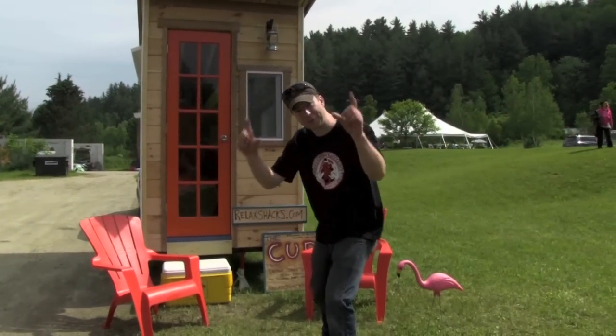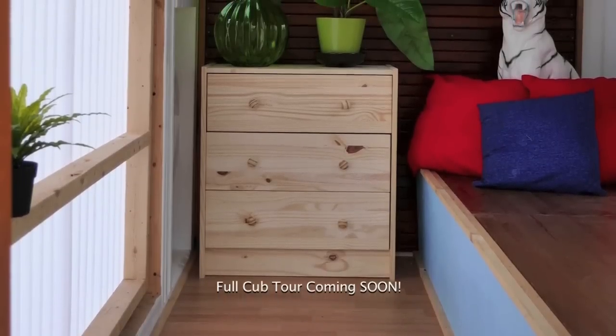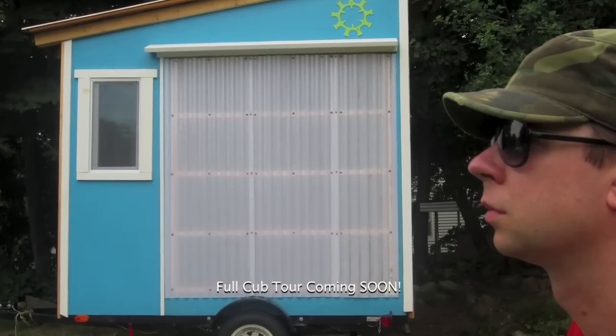By the way, keeping in the theme of tiny, today's interview studio is going to be a micro cabin shelter and camper I designed and built called The Cub.